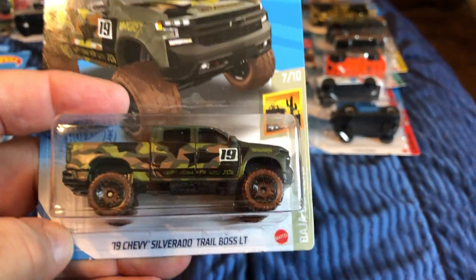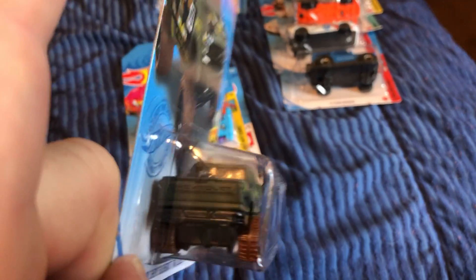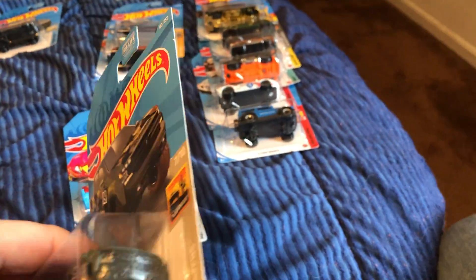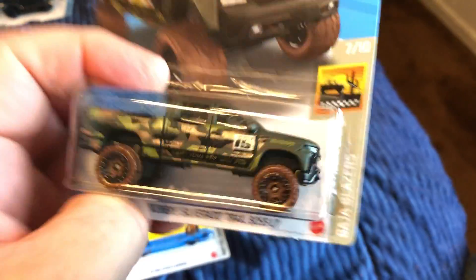Here is the '19 Chevy Silverado Trail Boss LTP — kind of a dark camouflage color.